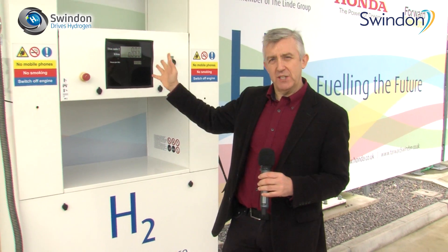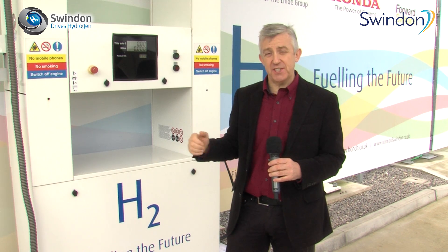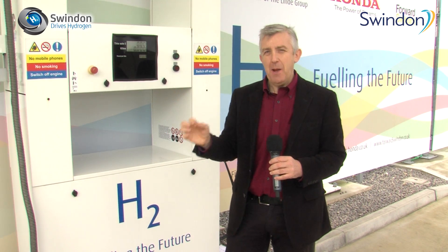Swindon has long been associated with technological innovation and engineering, and today marks another important milestone. The hydrogen refuelling station at Honda at South Marston has been here for a couple of years, but today it is now generated not from the national grid but from solar panels, and the business community has been invited to take a look at alternative ways of powering their vehicles.